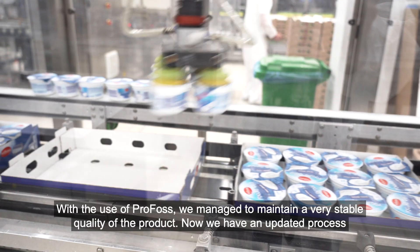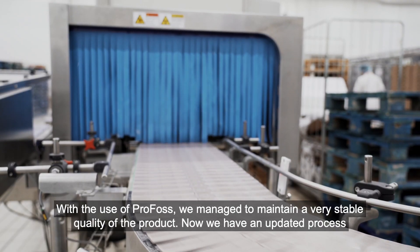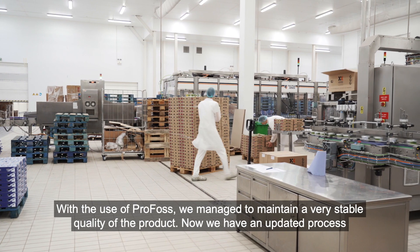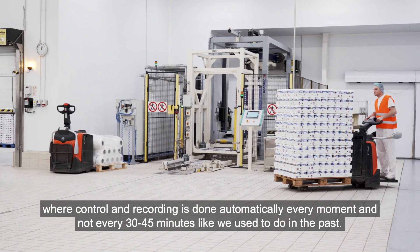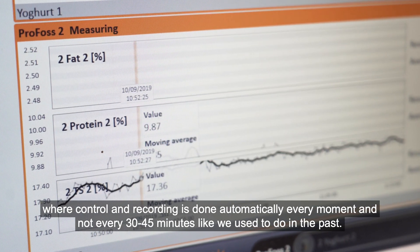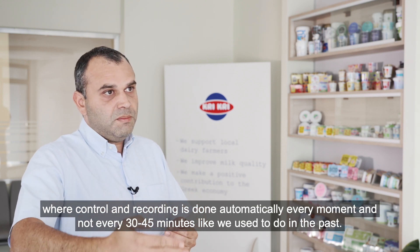With the use of Profos, we managed to maintain a fairly stable product quality — a process that is always being recorded and controlled. Not manually as it had been done in the past, every 30 or 45 minutes, but every single moment that passes.